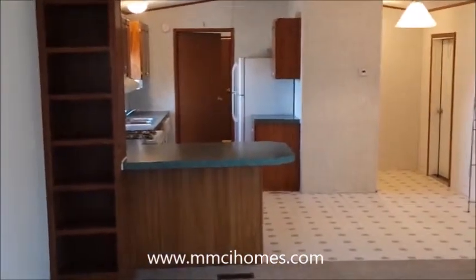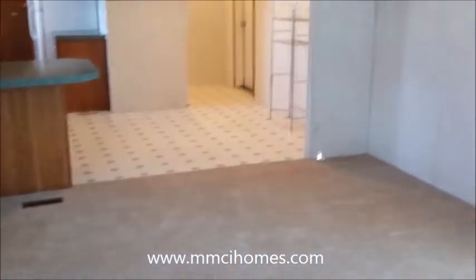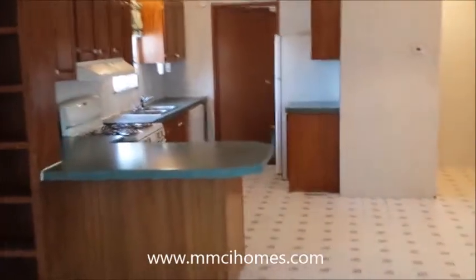We're in the living room now — if you notice, the carpet's new. It's got a nice fresh appearance with a lot of built-ins. There's a built-in entertainment center in the corner, built-in bookshelves, and a breakfast bar. Pretty nice setup — just a nice home.